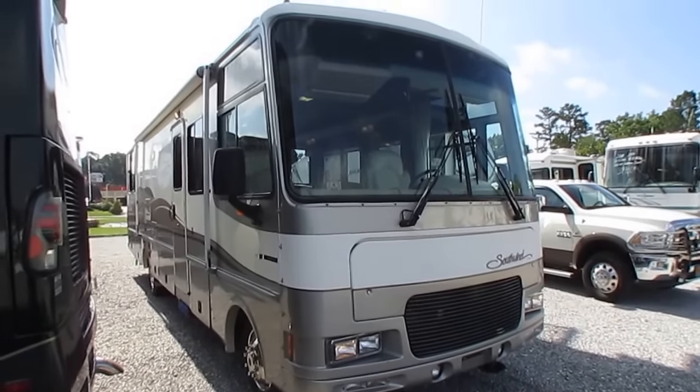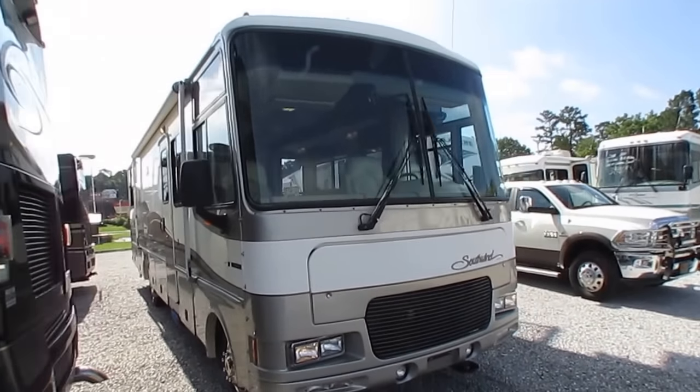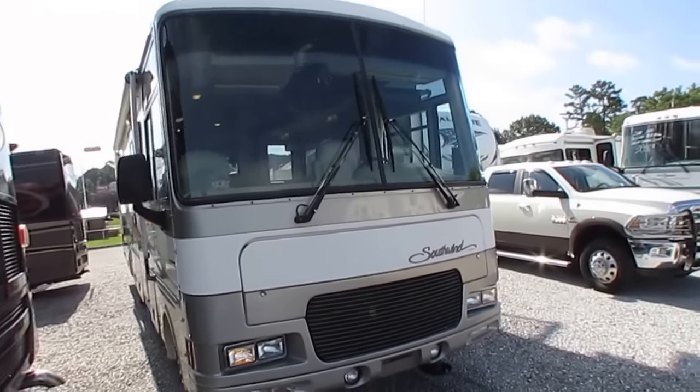It's 32 feet, 7 inches exactly at its longest point, bumper to bumper. It's got one big slide. One family-owned since new.